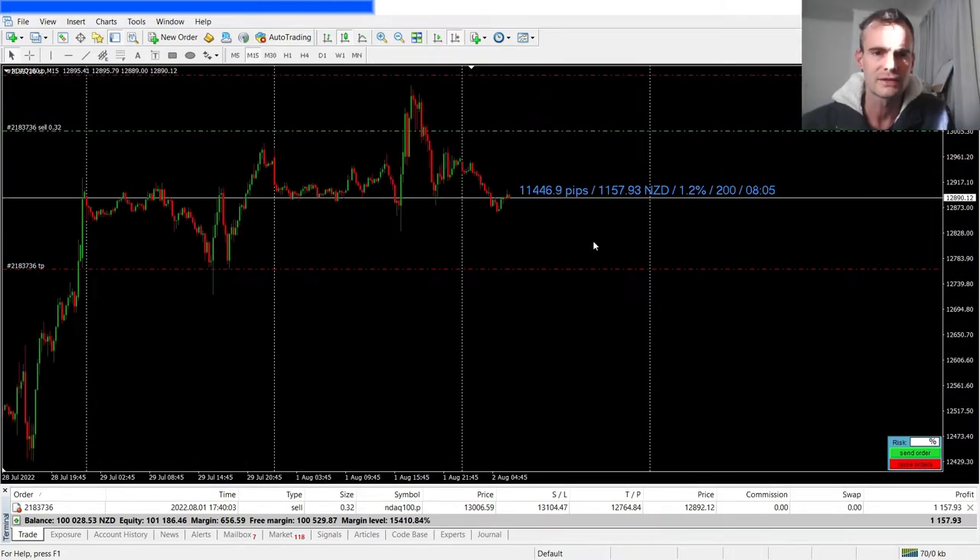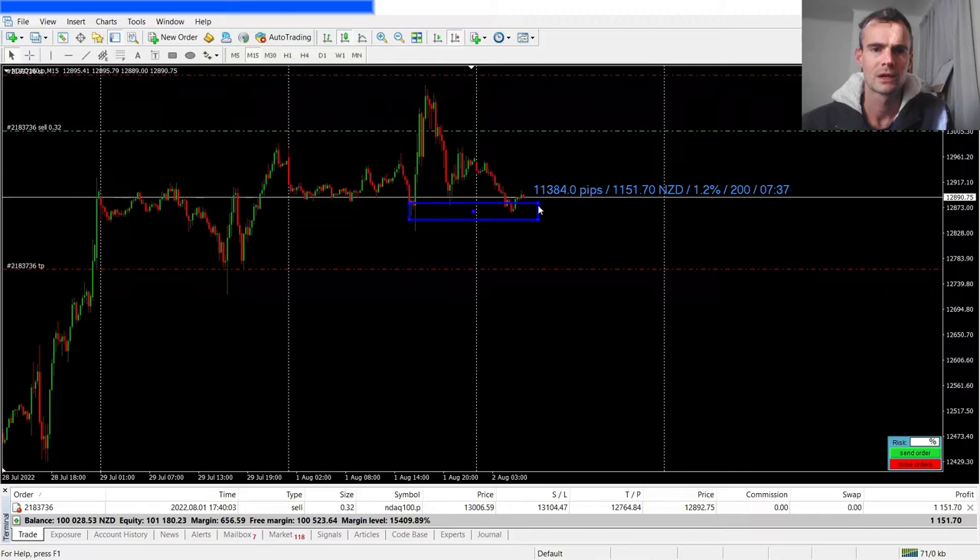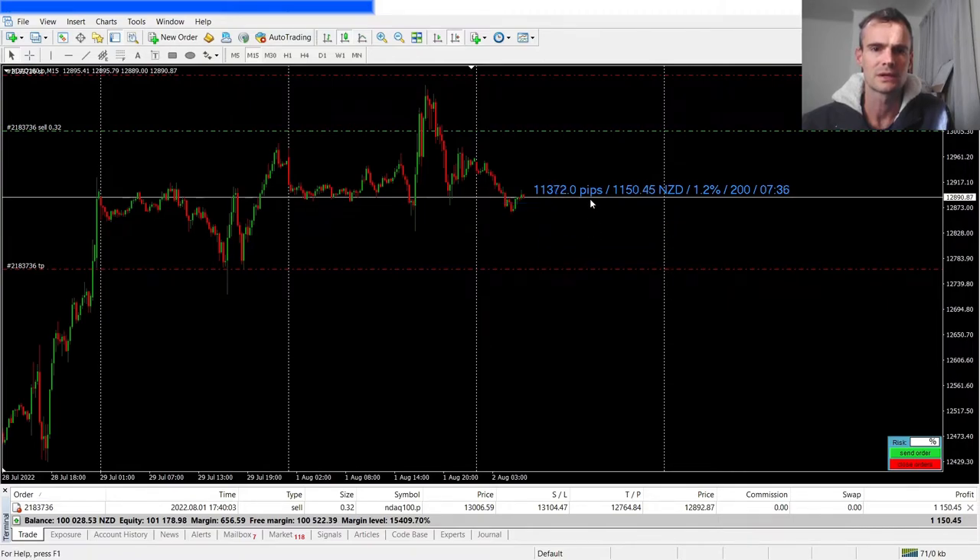A little update on the trade: price has bounced off this support structure looking left. I'm up $1,160 — that's more than a one-to-one. So what I could do now is close out a portion.